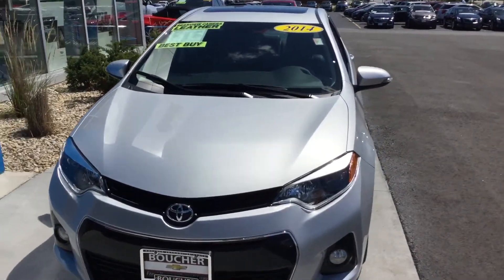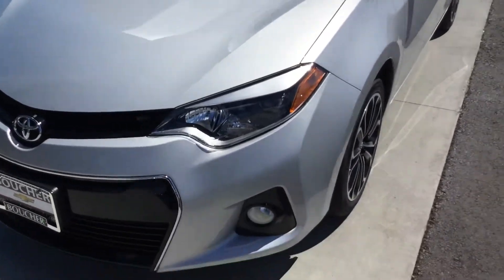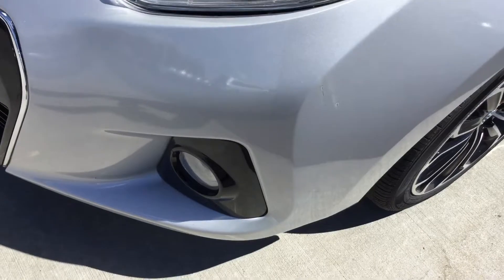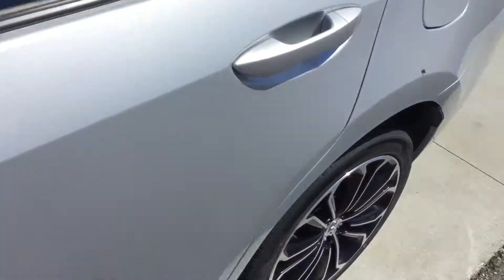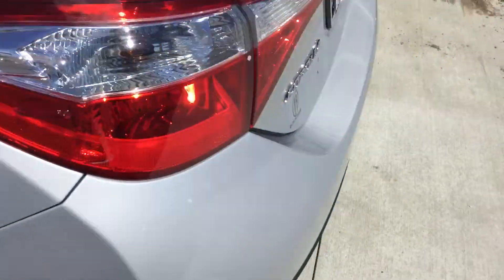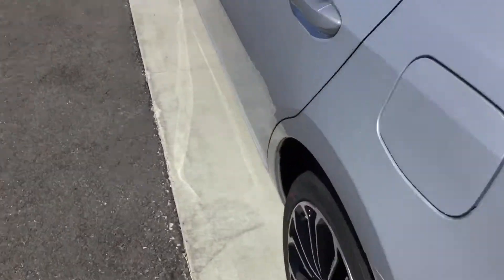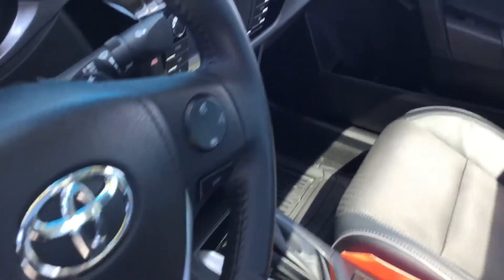Just showing you this 2014 Corolla S. It's definitely got a lot of extras on it. You have the more aggressive rims with the fog lights, sunroof, spoiler, and then when you look inside you do have leather trim on your seats and a lot of other extras, backup camera, etc.